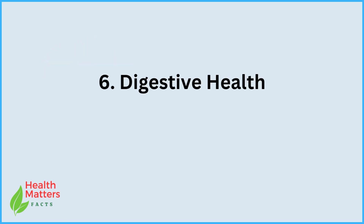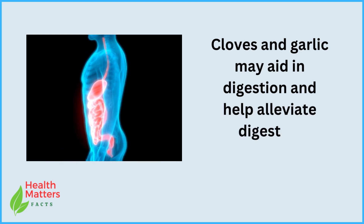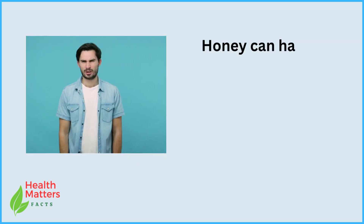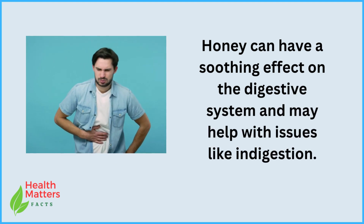6. Digestive health. Cloves and garlic may aid in digestion and help alleviate digestive discomfort. Honey can have a soothing effect on the digestive system and may help with issues like indigestion.